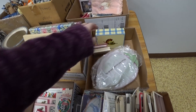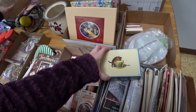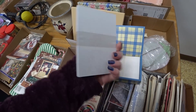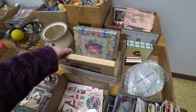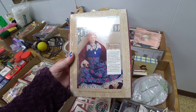We're gonna start right here. Oh look, they're little like cards I guess. Yeah, how cute are those? Curiosity kit.